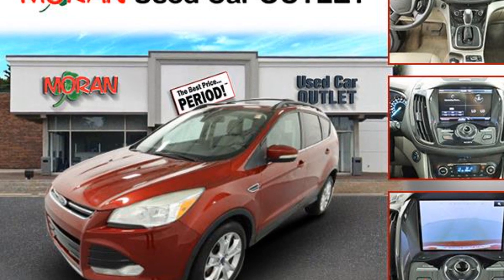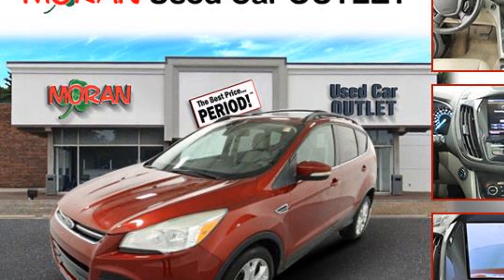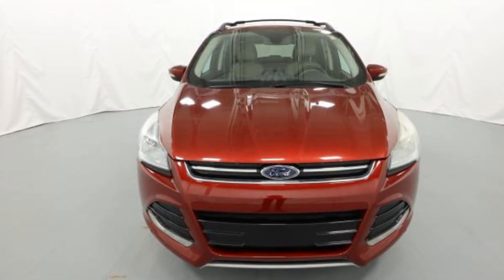2013 Ford Escape. This SUV offers space as well as power and performance. You won't be able to pass up on these extra features.